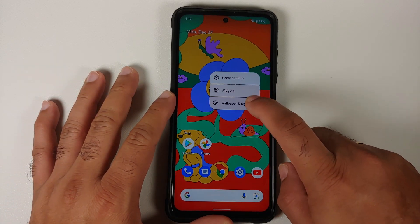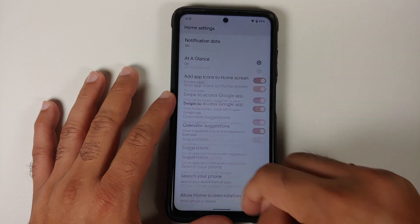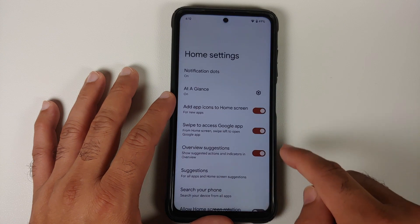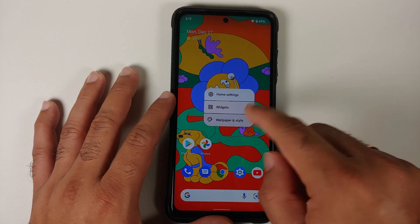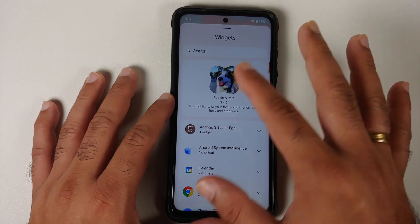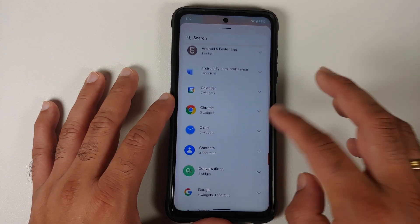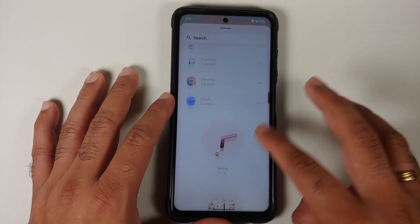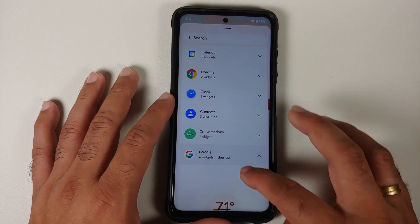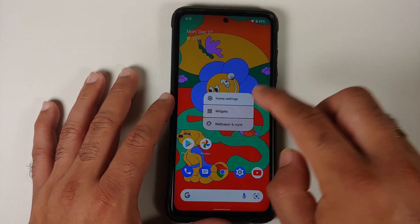Pressing and holding on the empty space lets you go into home settings. These are your At a Glance settings and you can customize what content you want to see in your At a Glance widget. You can also check out the available widgets — make sure you have updated all your applications from the Play Store. You have the Paint Chips widget, multiple clock widgets, and the new weather widgets available and working without any issues.